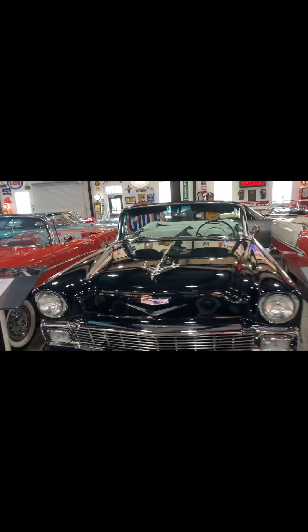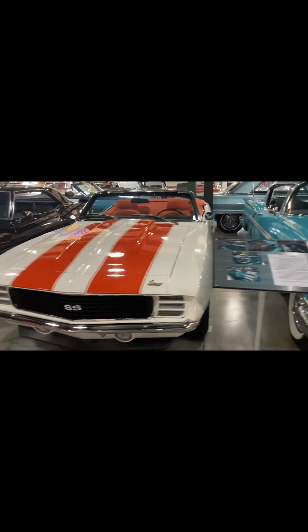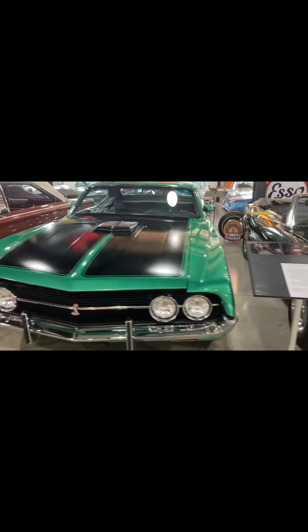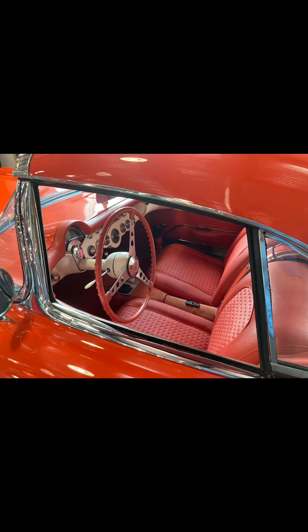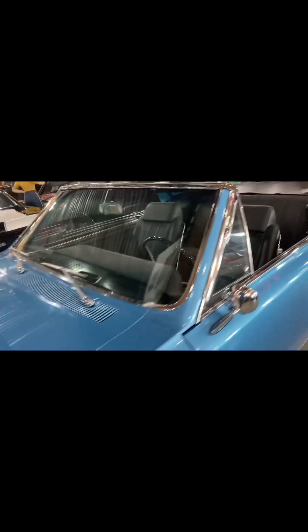This one might be my favorite. Let's see what we got — let's go into the interior. We got the stick, leather seats, nice pedals. It's amazing. It's a convertible.